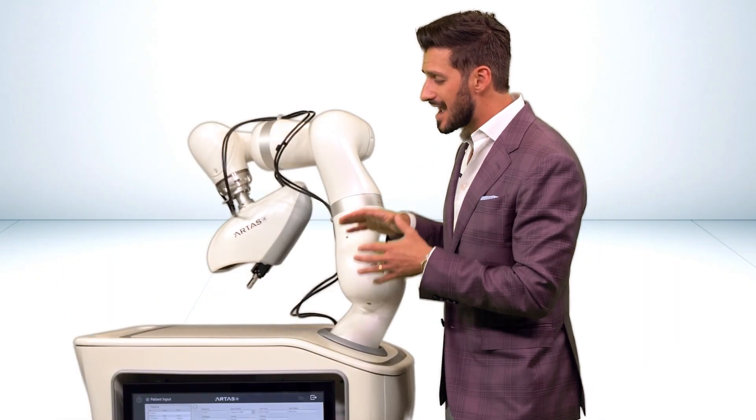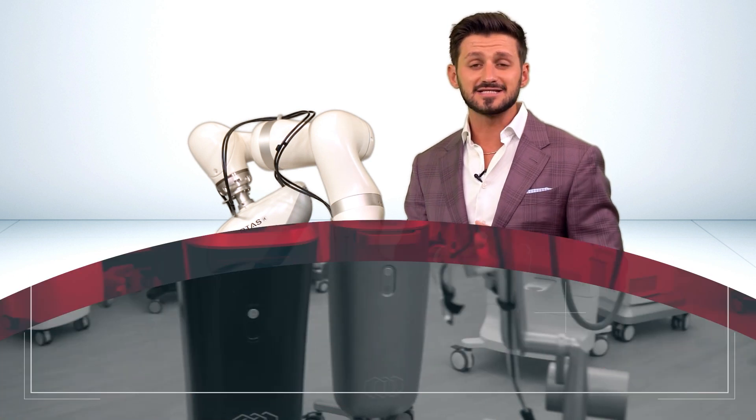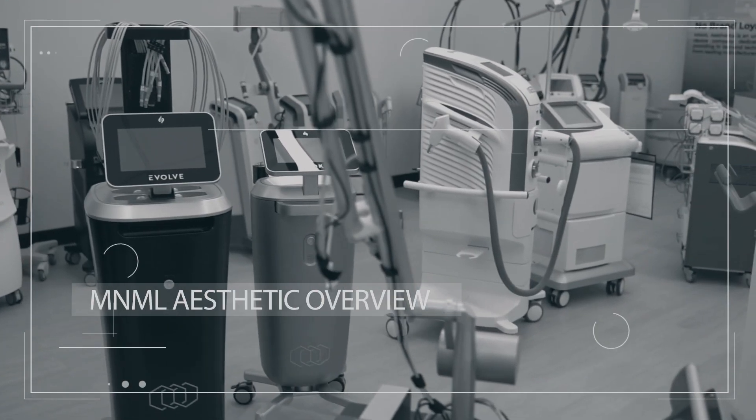To find out more about this particular hair restoration platform or any other in the space of aesthetics, don't hesitate to check us out online. And as always, thanks for shopping with us.